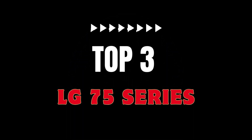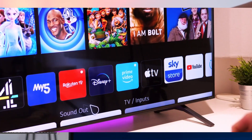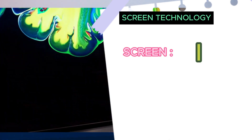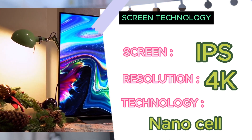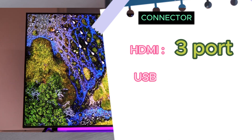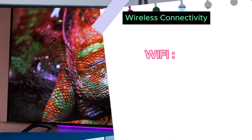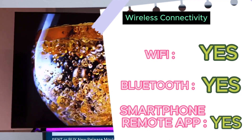Top 3: In third place is the LG NanoCell 75 Series 50-inch TV. This is a 4K IPS TV with NanoCell technology for vivid and accurate colors. This TV also has a quad-core processor for 4K, which enhances contrast, color, and black level. It also features active HDR technology, supporting HDR10 and HLG formats for clear and sharp images. In addition, it has smart features such as WebOS, LG ThinQ AI, Google Assistant, and Alexa. However, this TV has disadvantages such as low contrast, edge-lit backlight, and average sound quality, making it suitable only for those who like beautiful colors and wide viewing angles but do not care much about image depth.